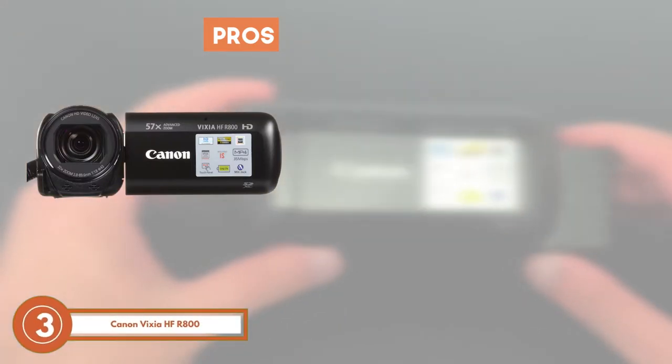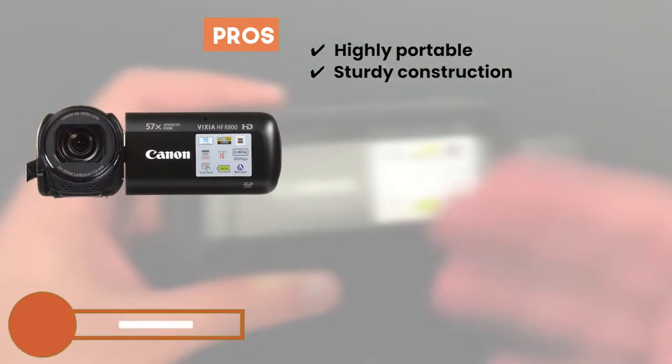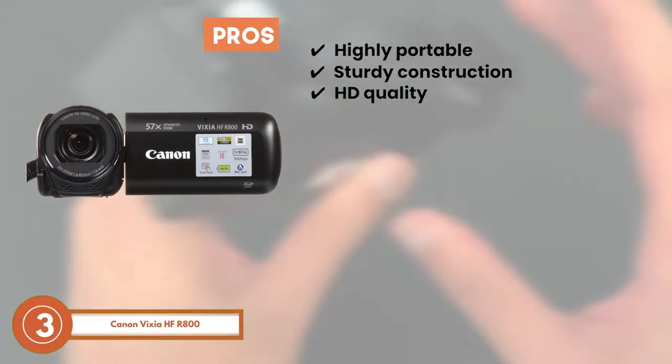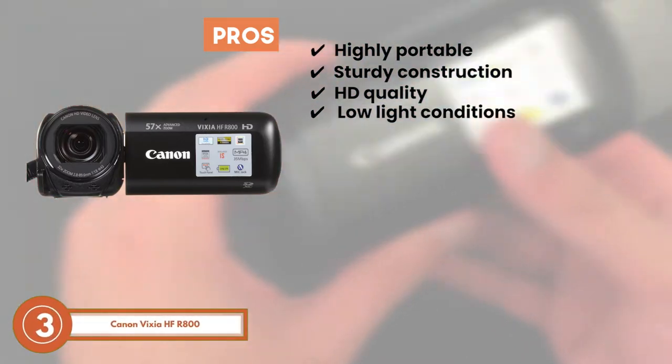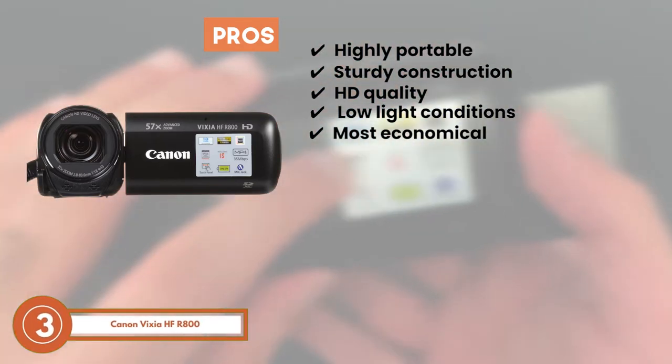Its pros are: it's small in size to make it highly portable; it has a sturdy construction to make it last a long time; it allows you to record videos in HD quality; it has impressive performance in low light conditions; and it's surely the most economical streaming camera out there.